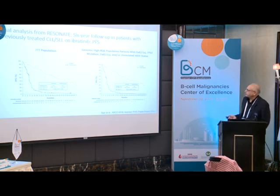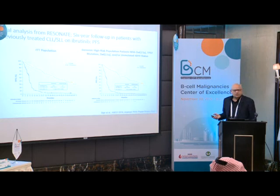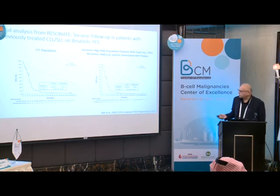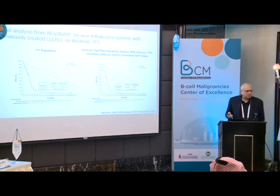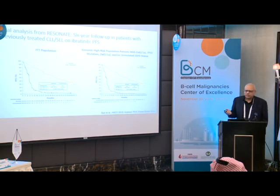For all these high-risk groups, ibrutinib was much better than ofatumumab. You could say ofatumumab is really out of practice now, as it's not a very effective drug. Certainly ibrutinib has shown a significant advantage. If you used another chemotherapy, the next progression would be even shorter, or half of patients won't respond.